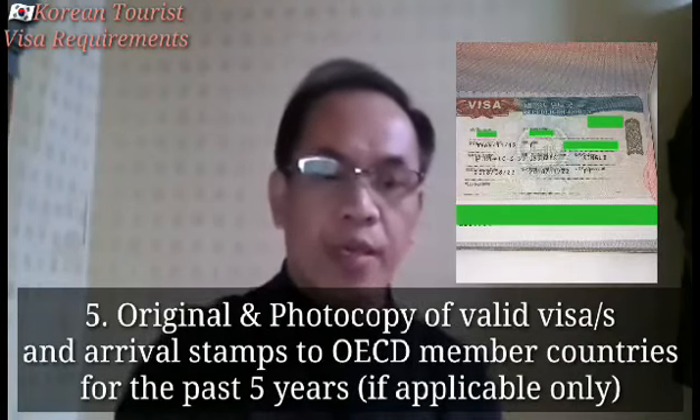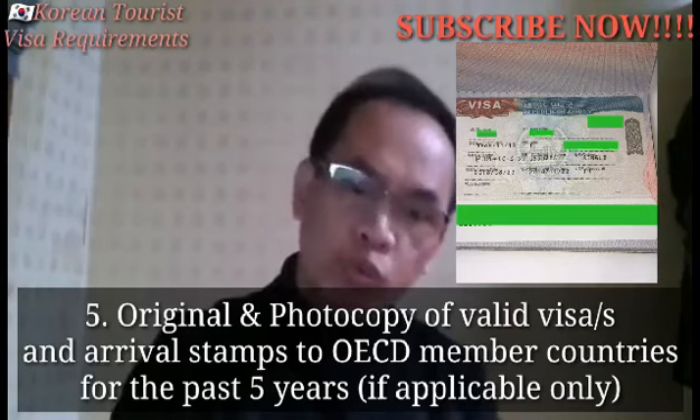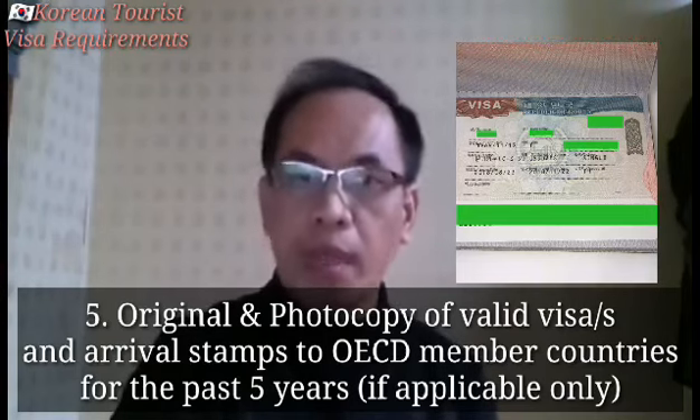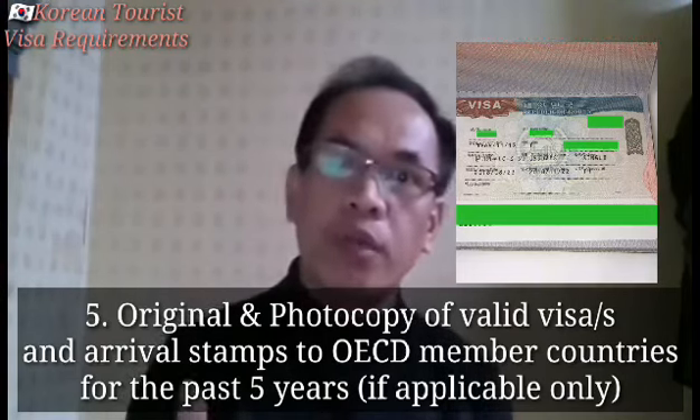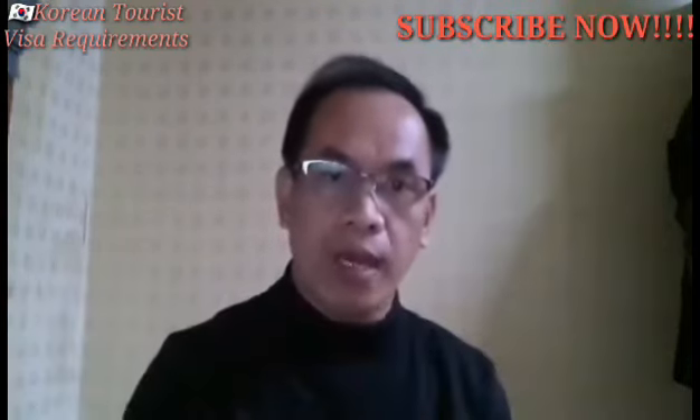Number 5: Photocopy ng Valid Visa and Arrival Stamp to OECD member. Kung kayo po ay meron ng mga nakalipas na travel, ipaphotocopy nyo lang po. Nakakatulong po siya sa inyong pag-apply.